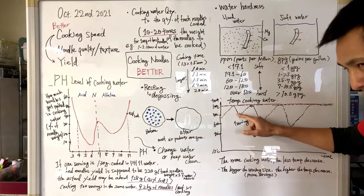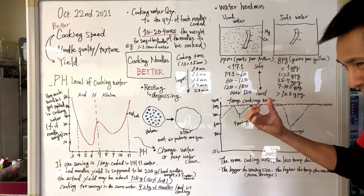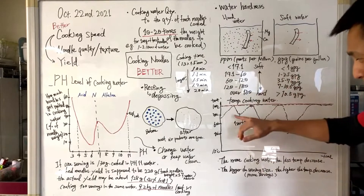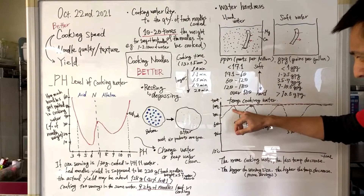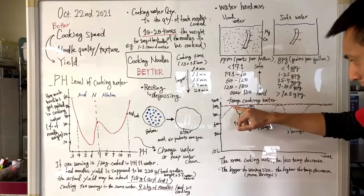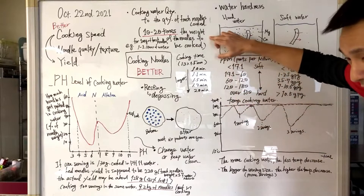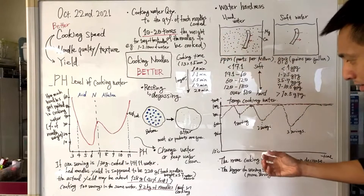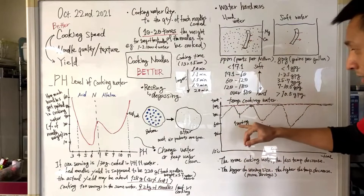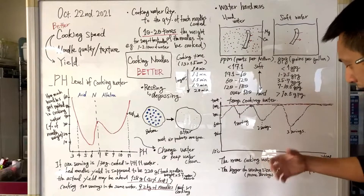The reason we are doing this class today in this kitchen is that we are talking about something really, really important, which is cooking noodles. This is a process we think is one of the most overlooked or neglected processes in noodle restaurant operation. We just wanted to touch on this so you guys can understand how we can actually cook noodles better.